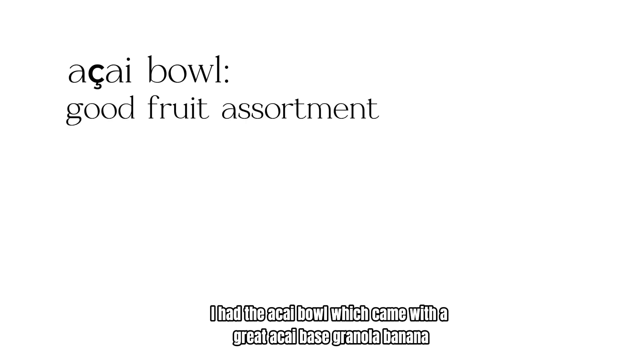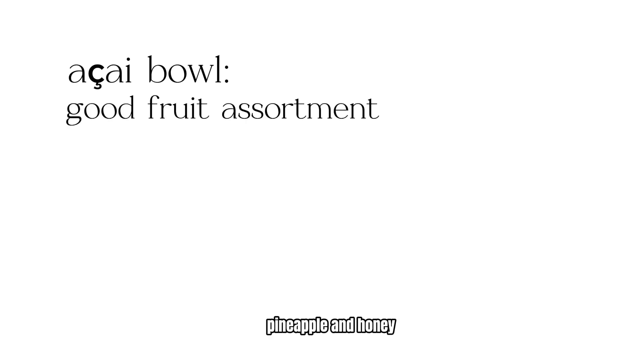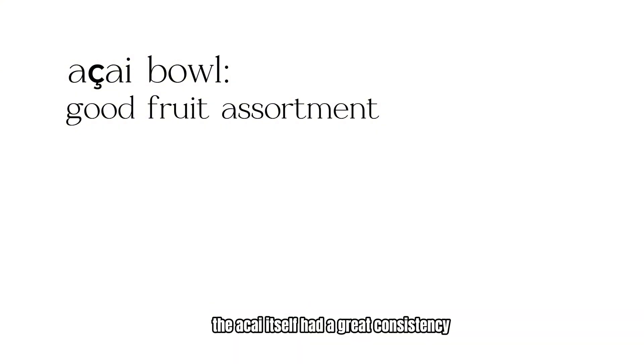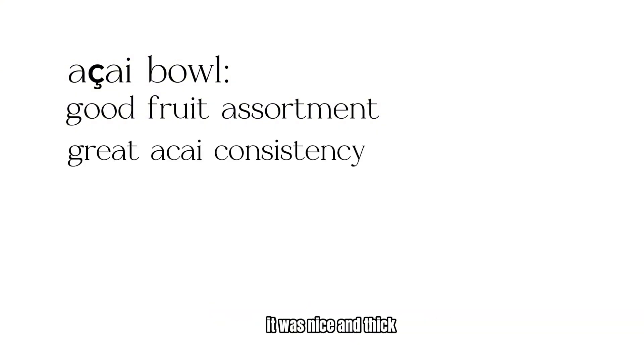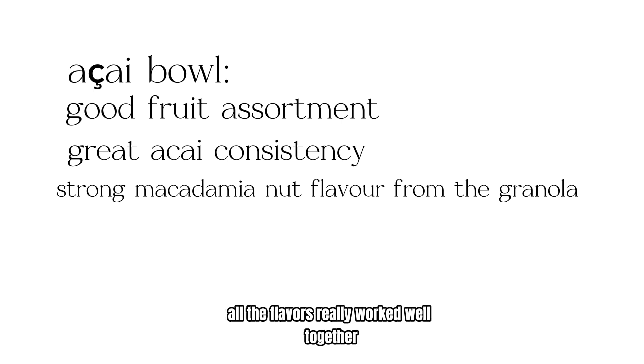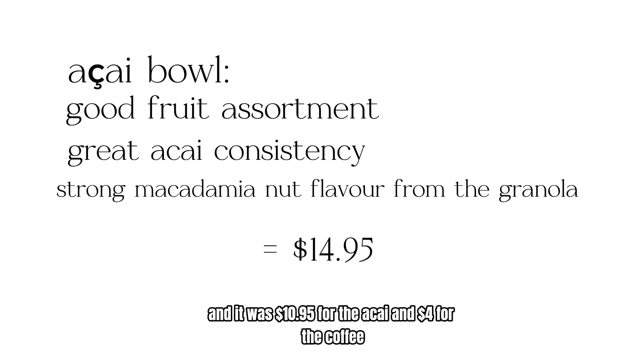I had the acai bowl which came with a great acai base, granola, banana, strawberries, blueberries, pineapple, and honey — but you can totally ask to get the honey off if you'd like. The acai itself had a great consistency, nice and thick. It also had a strong macadamia nut taste from the granola. All the flavors really worked well together. It was $10.95 for the acai and $4 for the coffee.